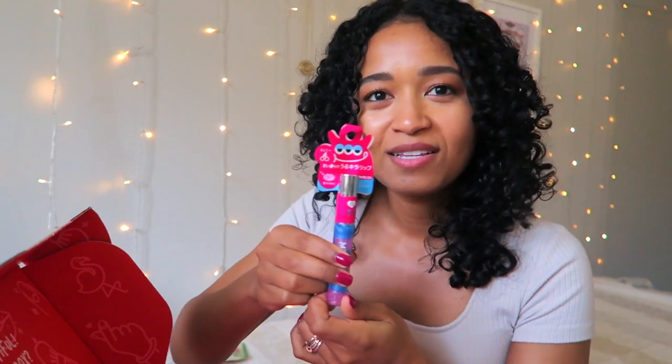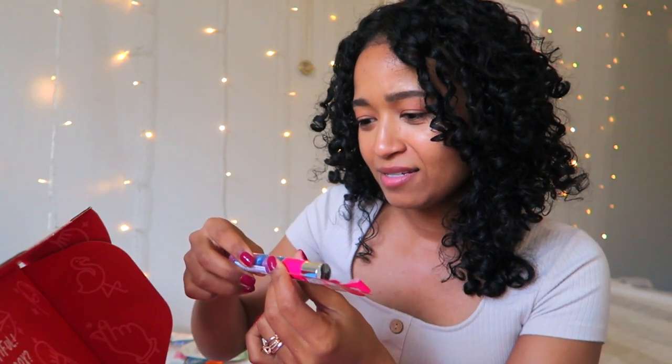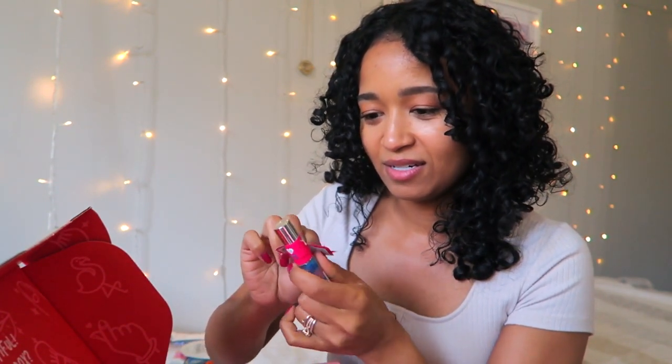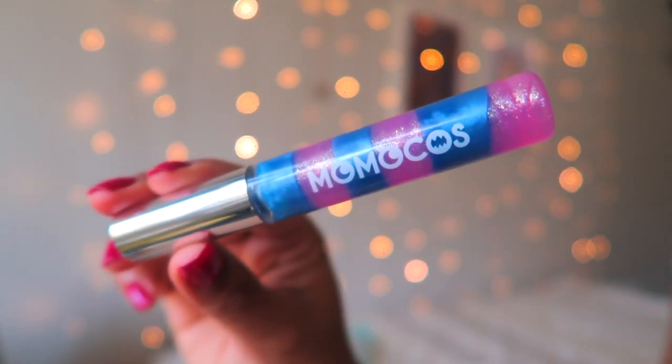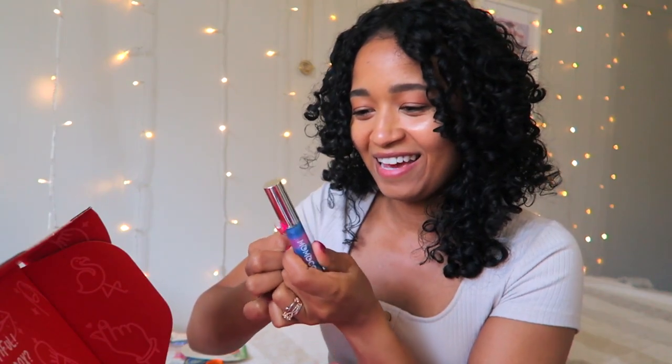Next we have what looks like lip gloss — it looks like a little monster! This is so funny. It's called Momoko's. Let me open this up... it's pink and blue, which is quite scary, not gonna lie.